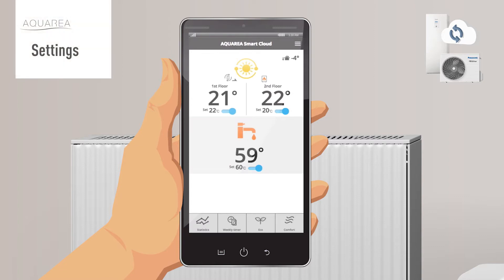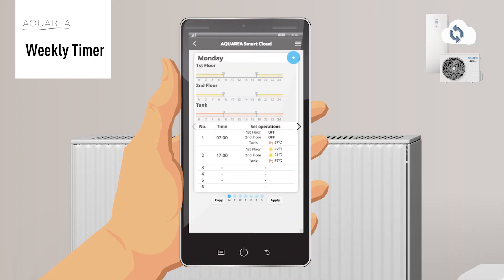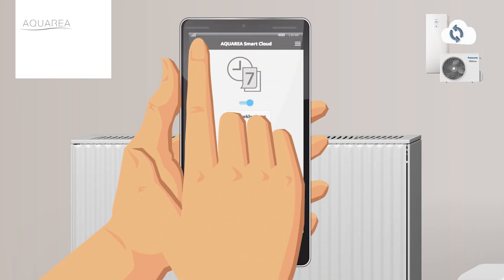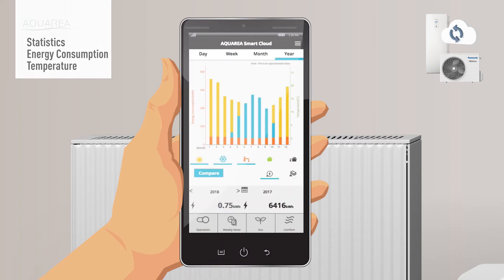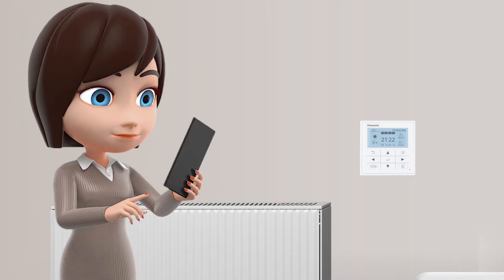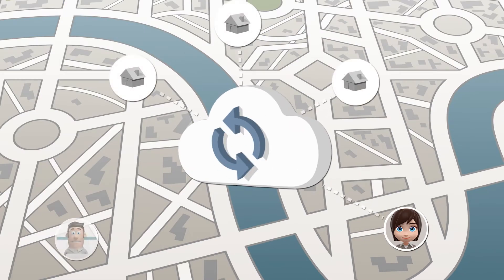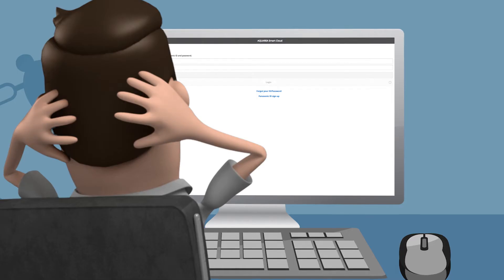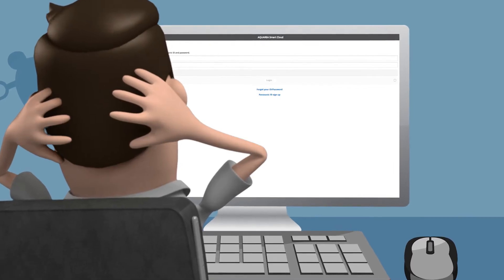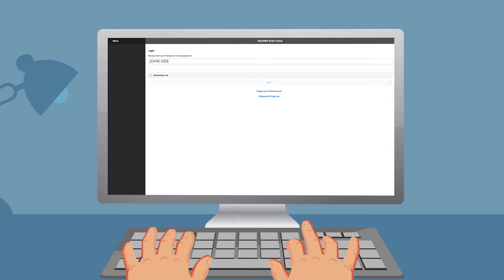Users now have control of the main settings merely by using any web browser on a computer, tablet, or smartphone. They can schedule the system, seeing how it saves energy and money, and at the same time grant authorized remote access for their chosen installer or maintenance company via a cloud connection, allowing them to monitor and control the system 24/7 from anywhere.